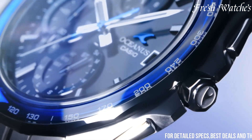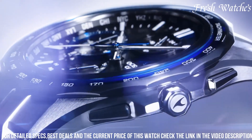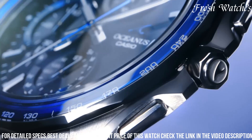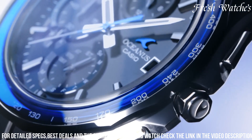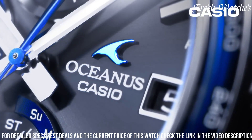Encased in titanium, it offers a blend of durability and a lightweight modern aesthetic. The sophisticated white dial with silver tone accents exudes elegance and sophistication. Advanced features like solar power and radio-controlled timekeeping ensure impeccable precision and sustainability.